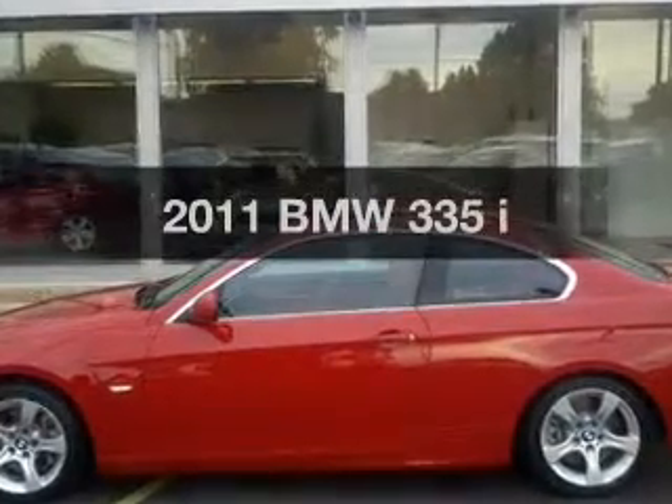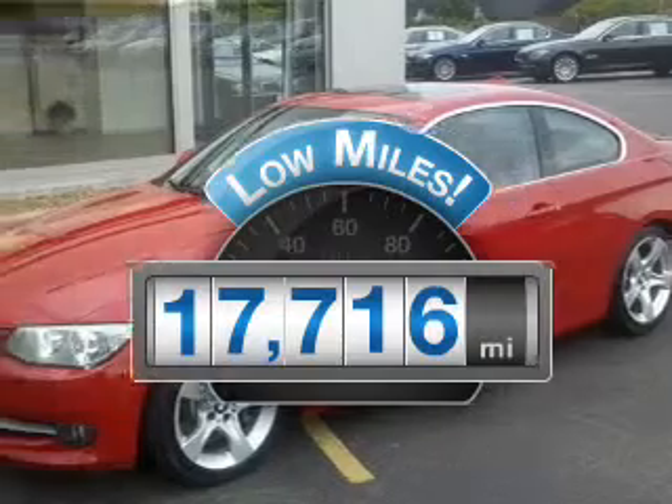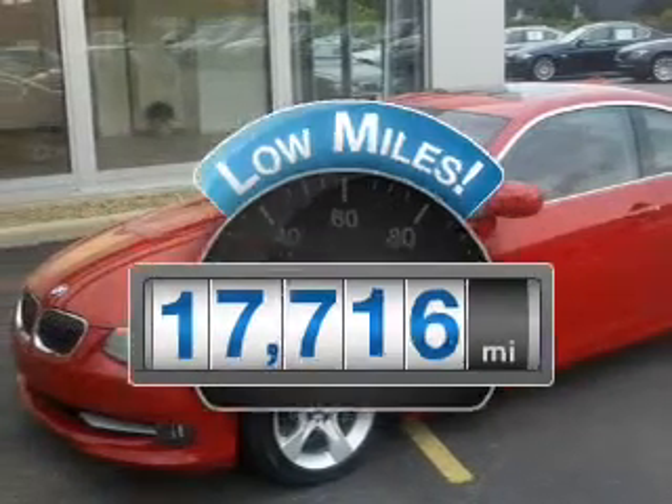If you're looking for an automobile with great attributes, look no further. With low miles, this automobile will take you far and get you where you want to go.